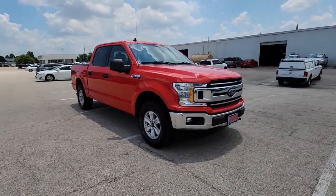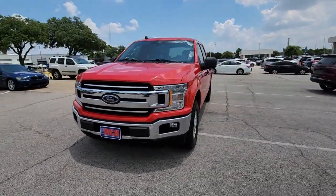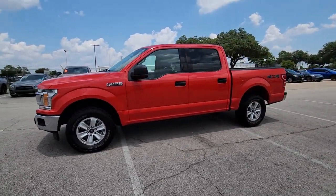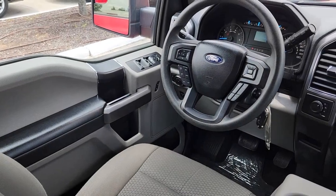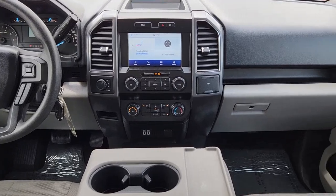It delivers class-leading towing and payload capabilities. Highlighted options include: pre-collision system, keyless entry, premium sound system, lane keeping assist, fog lamps, and backup camera.